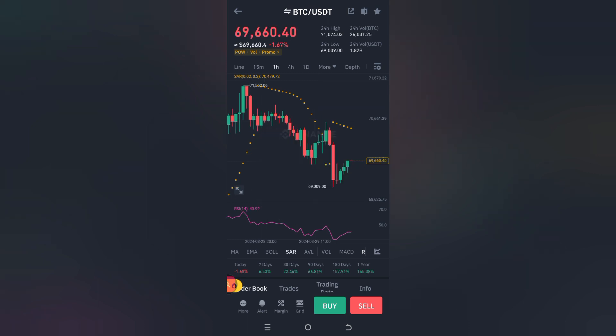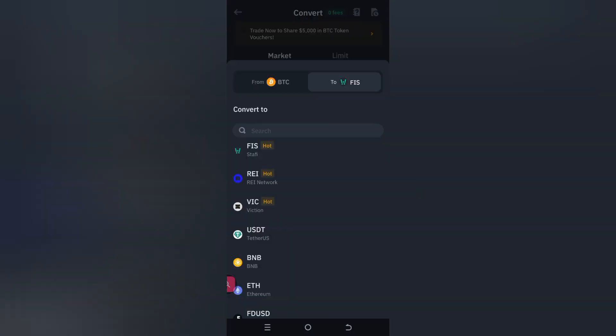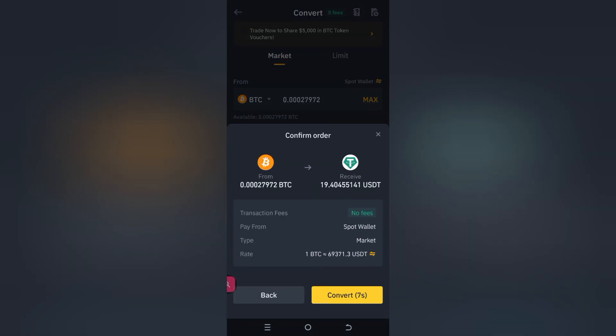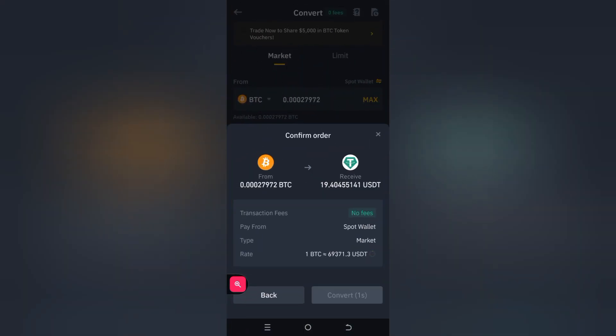I don't even know. But anyways, this is where we are. Let's go see what value our portfolio is right now. We have the BTC there, just put in USDT, put in the max and then preview conversion. And you can see right now we're at $19.40. Interesting. $19.40 on the market convert side of things.